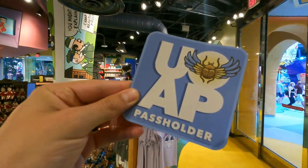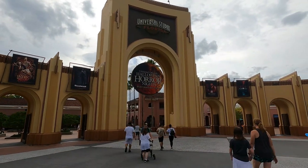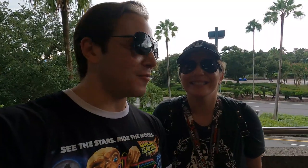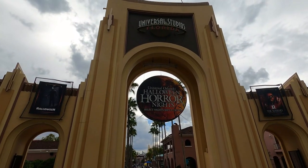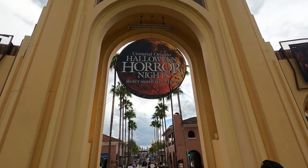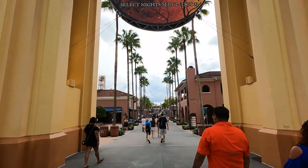I'm really excited for our meal. We also need to get our Universal AP magnets — we forgot to get those last time. We need to get HHN shirts too. It'll probably rain a little bit. If you enjoyed the content, please like and subscribe. Join us for our day here at Universal Studios. This video will probably be coming out much after the opening of HHN, but it is almost here.